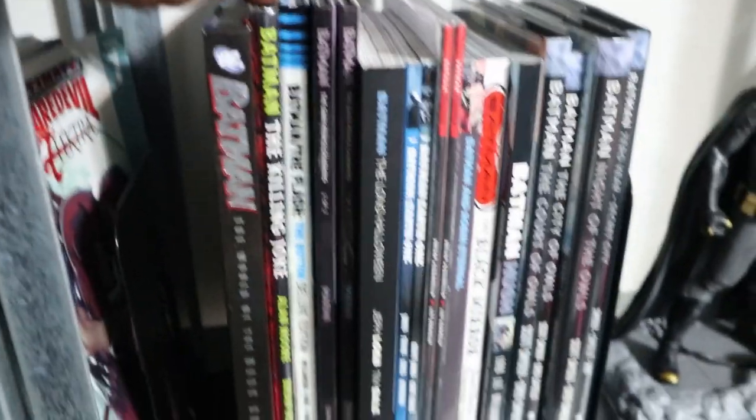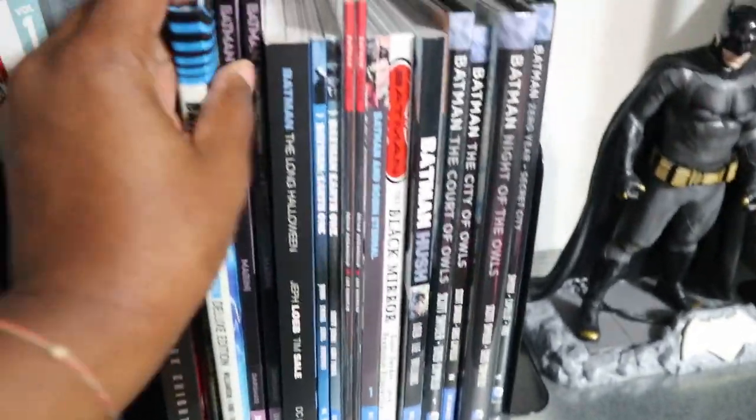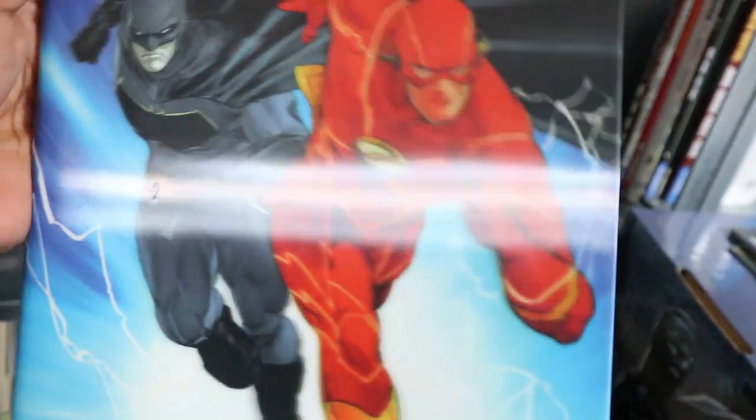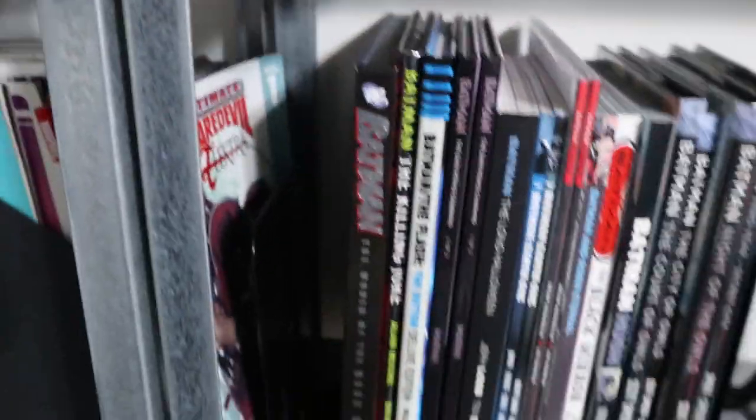Moving on, we have Batman: The Killing Joke, The Button — and I have this cover. I didn't get the nice cover where you can see a button that moves. Mine doesn't really move all that much. There's one where there's a button on the front, and you can see in the back they both have that weird articulation, but I like the other one better — just not enough to buy the book twice.